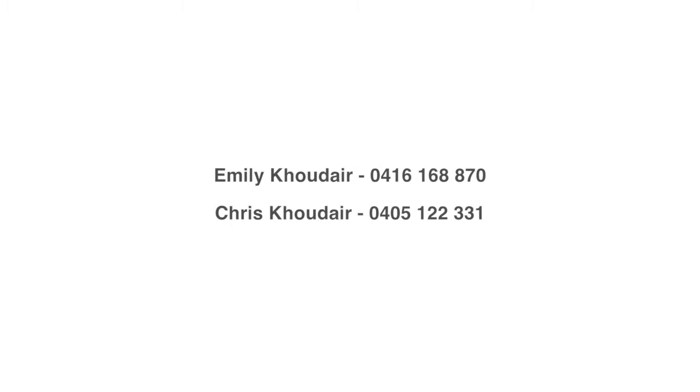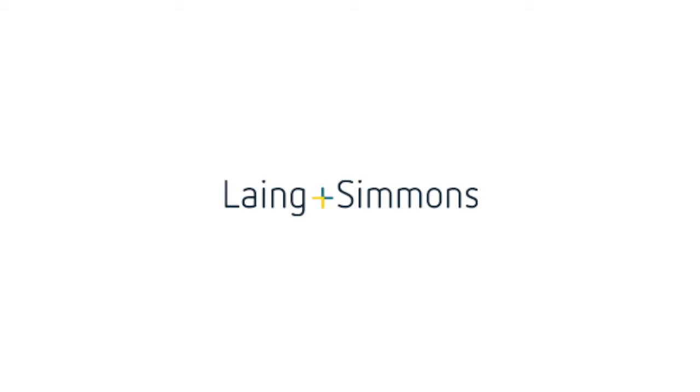For further information, please contact Emily Coudere and Chris Coudere from Lang and Simmons, Pennant Hills.